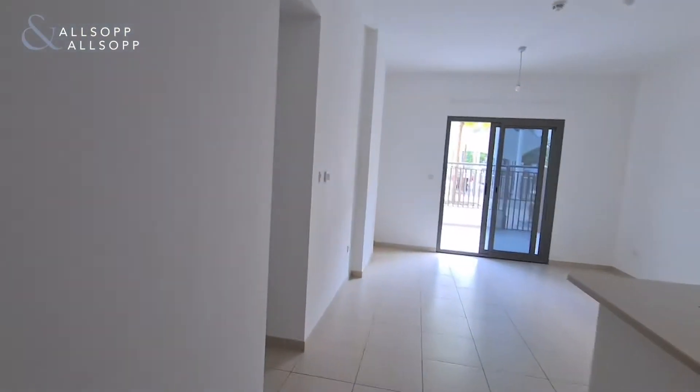This is Yasin from Allsop and Allsop, and I'm in Zahra Apartments in this beautiful three-bedroom property. As we come into the property...